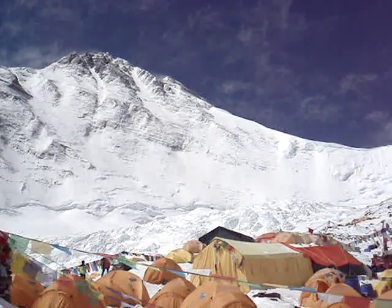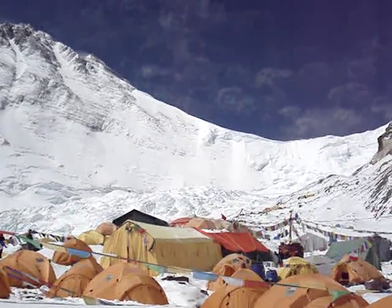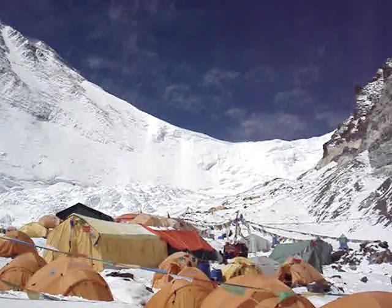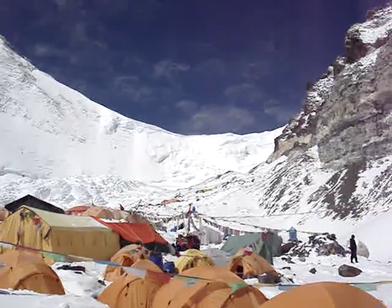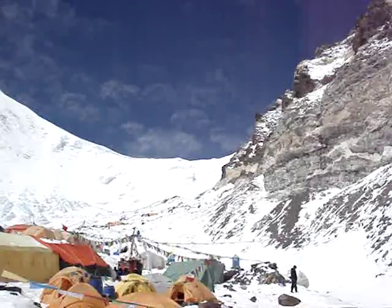Coming down here, here's the north col. This is the area between Mount Everest and Chang Sea to the right. It looks pretty intimidating. It's supposed to only be about a 40 or 50 degree climb, but a lot of snow, a lot of ice, very windy and cold up on the col.